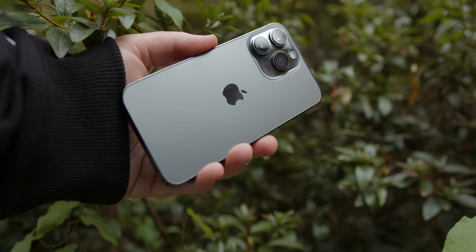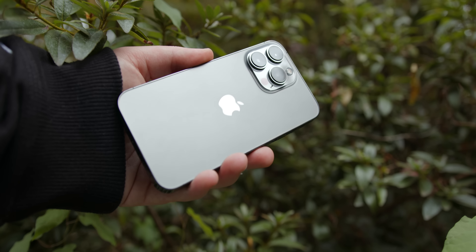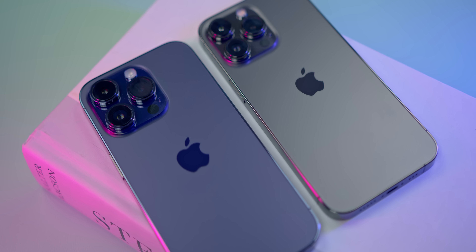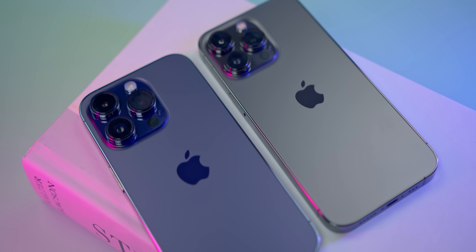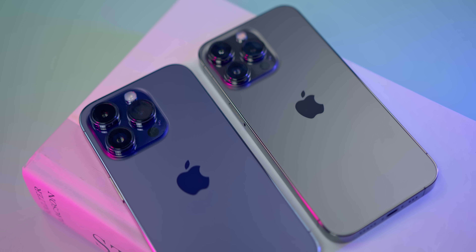Starting with the design — what is there even to say? This is an absolutely gorgeous smartphone, and it looks practically identical to the 14 Pro. In fact, putting them beside each other, the only real difference is the camera setup is somehow even bigger on the 14 Pro — and it was already huge on the 13 Pro. The Apple logo got slightly bigger for some reason, but other than that, they look identical.